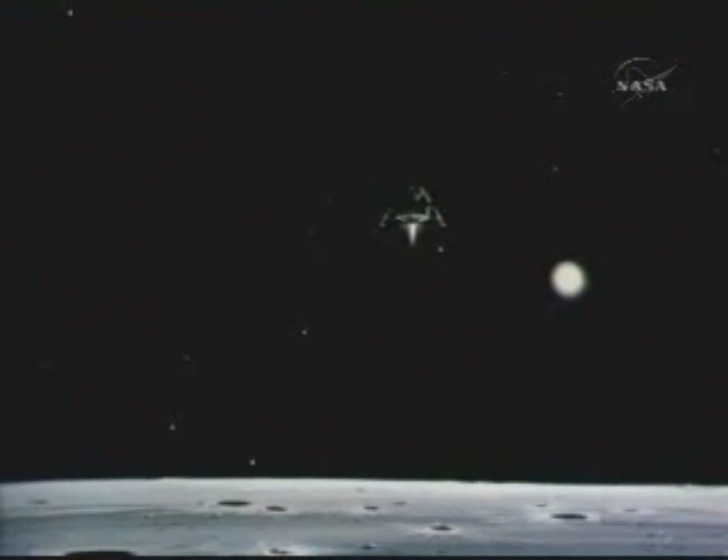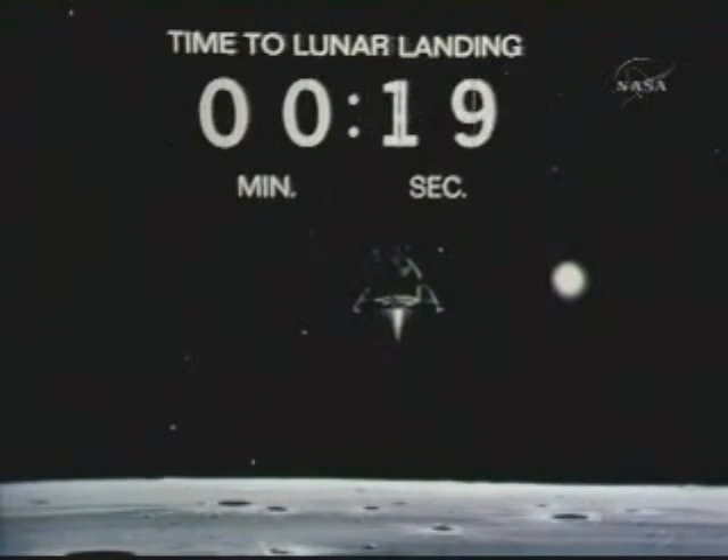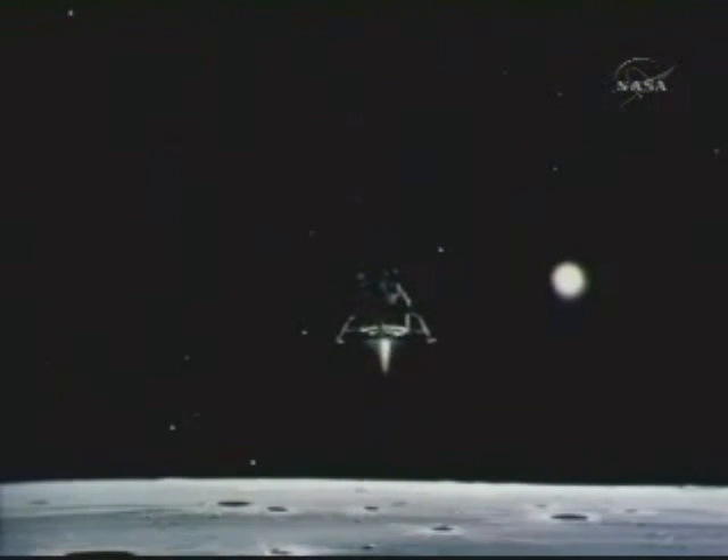160 feet. 6 and a half down. 5 and a half down. 9 forward. Good. 100 feet. 3 and a half down. 9 forward. 5 percent. 75 feet — that's looking good. Down a half. 6 forward. 60 seconds.